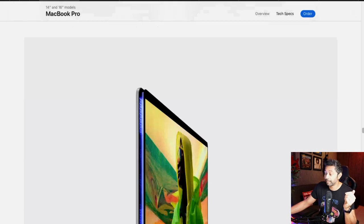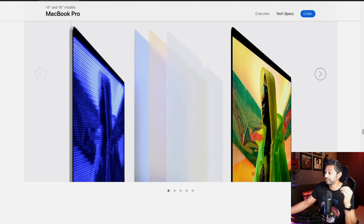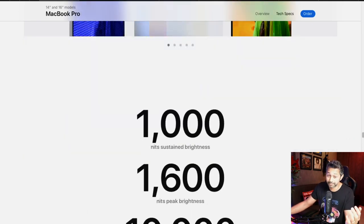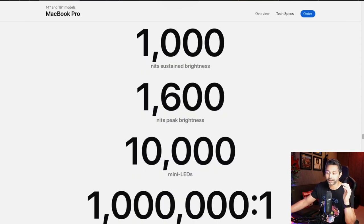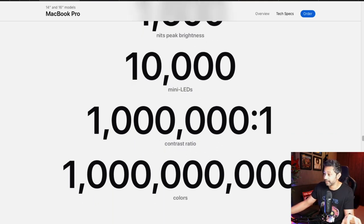It also features an HDR mini-LED display, so you're going to get really deep blacks and really bright brights — up to 1,000 nits of sustained brightness and 1,600 nits peak brightness. If you watch HDR content, this is going to blow your mind. The color gamut is still P3. Apple has given you a really amazing screen, and even the most casual user will notice the difference — smoother scrolling from 120Hz, and stunning HDR visuals with deep blacks every day.